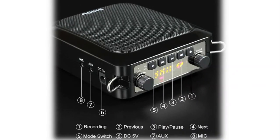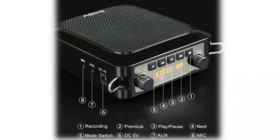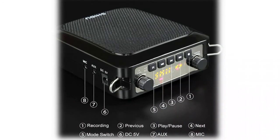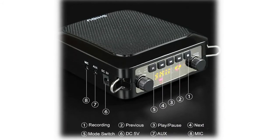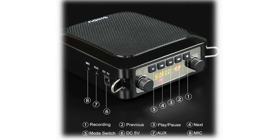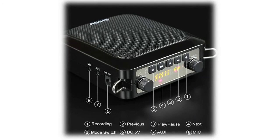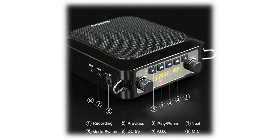Ideal for teachers, presentations, training, meetings, tour guides, yoga and fitness instructors, classrooms, and more — indoor or outdoor. It is not only a voice amplifier but also supports USB, TF card, and aux jacks, and can serve as a wireless speaker. It also supports recording. Package includes: one S28 voice amplifier, one wireless headset microphone, one adjustable waistband, one 3.5mm audio cable, one USB charging cable, one charging plug, and one user manual.